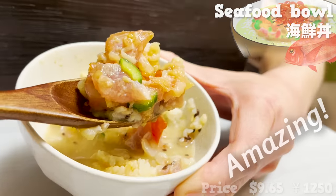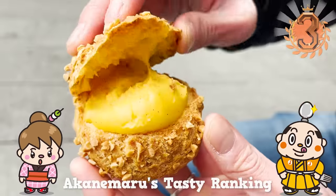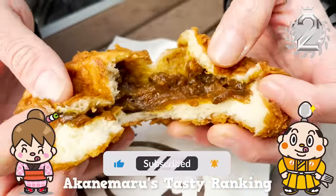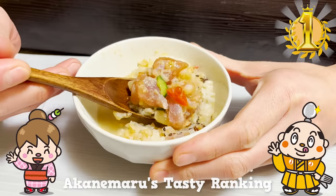If there's any restaurant you'd like us to introduce, let us know in the comments. Please give us a thumbs up and subscribe to our channel. Well, that's all for today. See you in the next video. Bye-bye!